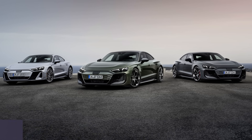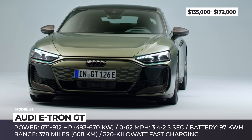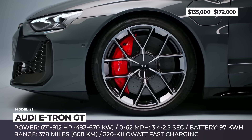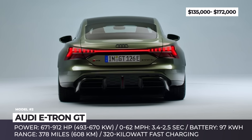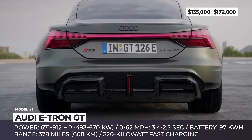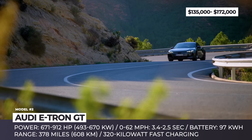Audi e-tron GT. The 2025 iteration of Audi's electric Grand Tourer brings a subtle facelift and a powertrain improvement that makes the e-tron GT worthy of the title of most powerful Audi ever. Depending on the chosen trim variant – S, RS, and RS Performance – you can expect 671, 845, or 912 horsepower respectively. So even in its base trim, you get 149 more horsepower than the previous generation sedan.